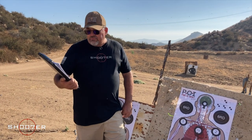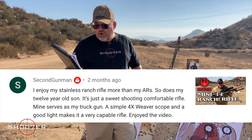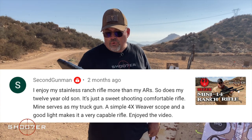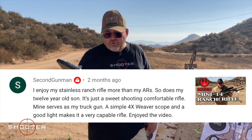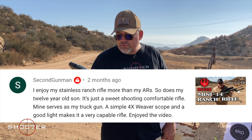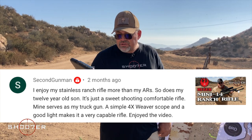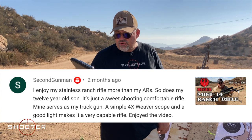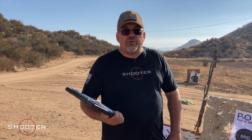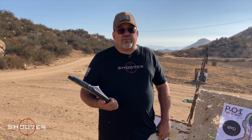For our first shooter shout out, it goes to second gunman. He really enjoyed the Ruger Mini 14 ranch rifle video and he writes: 'I enjoy my stainless ranch rifle more than my ARs. So does my 12 year old son. It's just a sweet shooting and comfortable rifle. Mine serves as my truck gun. A simple four power Weaver scope and good light makes it a very capable rifle. I enjoyed the video.' Hey, thank you much second gunman. We really liked the Mini 14 too. It's definitely got some legs on it and it's a classic.